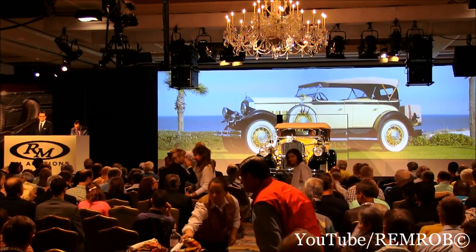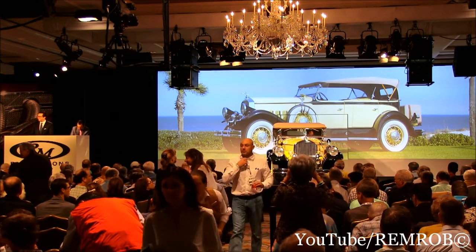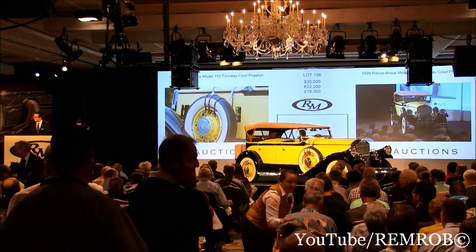$20,000 — I've taken it at $20,000. I have $30,000 now. Selling the car at $30,000. $30,000 selling to you on my left. You'll have $40,000. $40,000 from Donnie. $50,000 if you like — I've taken $40,000 on the phone. If you'd like to bid $50,000... $50,000, thank you.